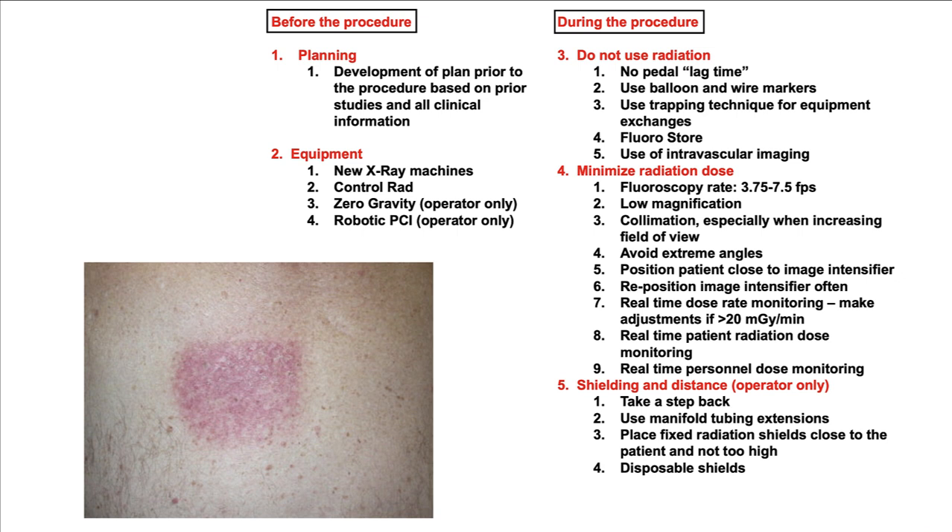To summarize, radiation is harmful, but we have several ways to minimize radiation dose both before and during the procedure. Having meticulous attention to radiation dose can truly minimize the risk of a patient having radiation skin injury, and also protect the operator from high cumulative doses that can lead to significant complications. Thank you.